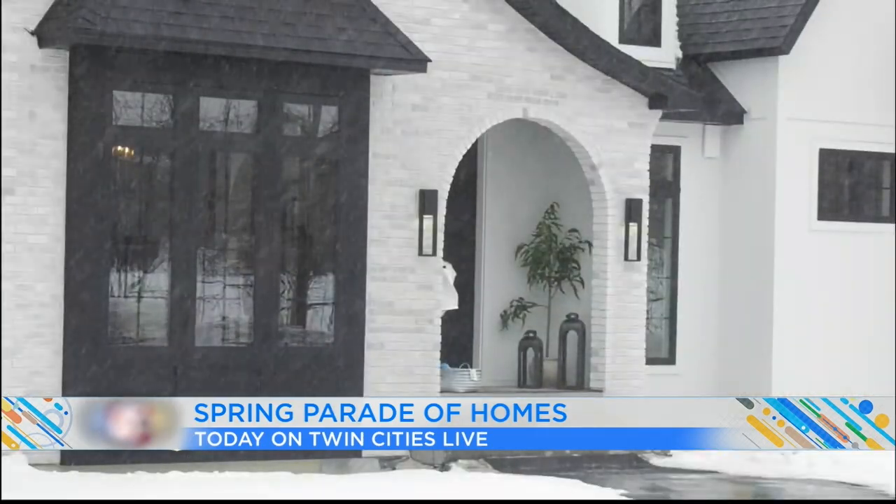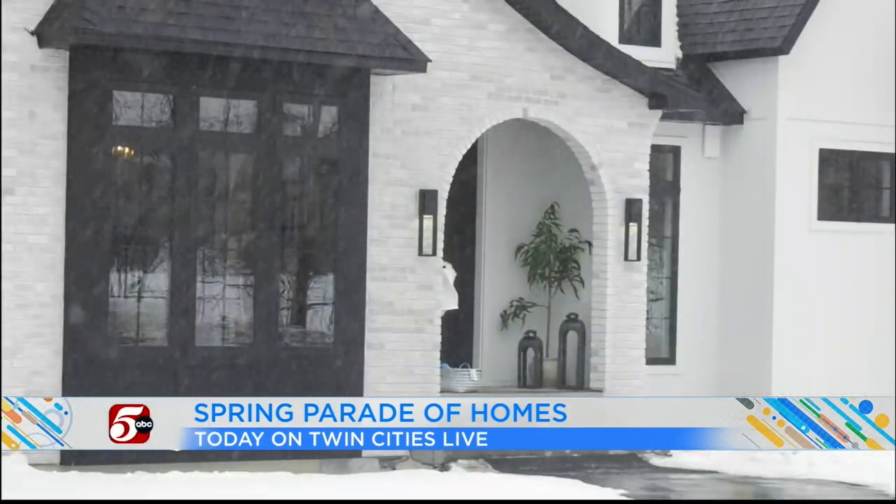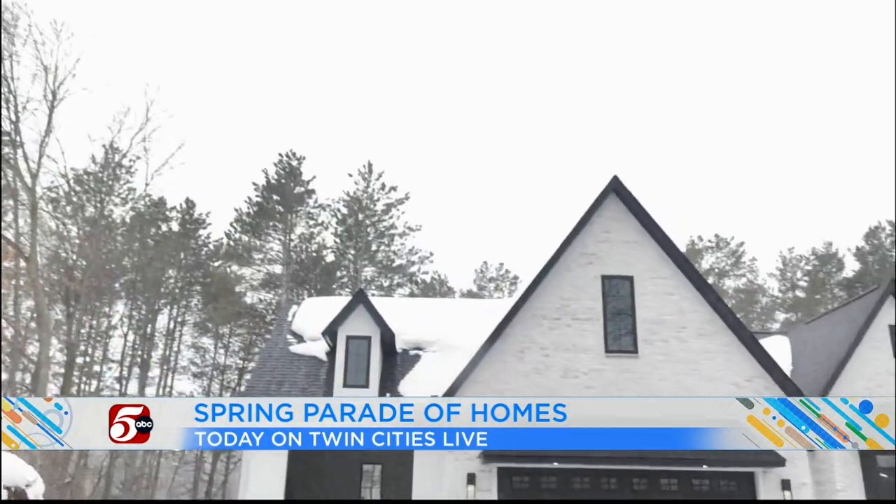It's in Lake Elmo. And what a beautiful day — they shot that video today of the house, and Kristen happens to be inside. Next up, you can stay warm this weekend and tour beautiful new and remodeled homes in Minnesota. TCL reporter Kristen Habrick has the details. This one we're yay on.